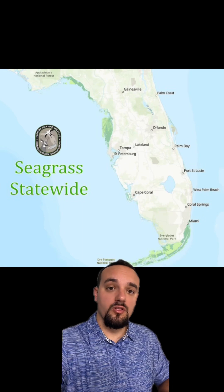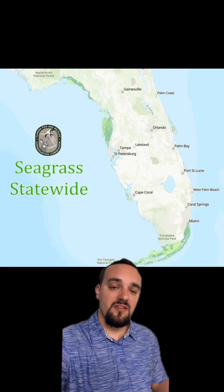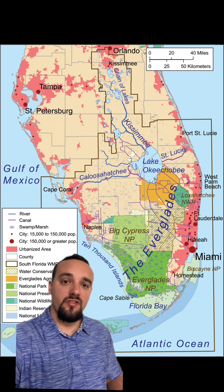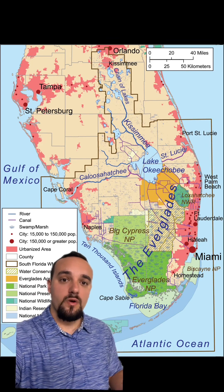Florida Bay is also home to a large portion of Florida seagrass, although seagrass in the area has been on the decline due to a number of factors. While there are several projects underway working on restoring the flow of the Everglades south into Florida Bay, there's still a lack of fresh water compared to what it used to be. Another issue is quite a few algae blooms, which have a significantly negative impact on the environment.